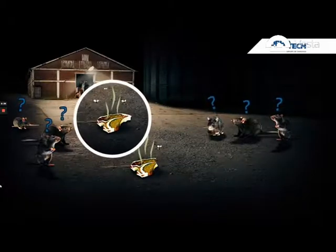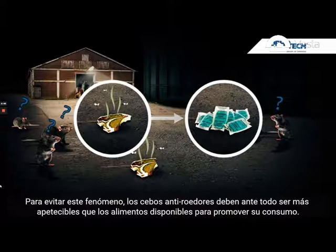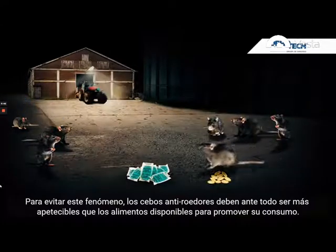To mitigate it, rodent baits must first and foremost be more palatable than any other food source available in order to facilitate their consumption.